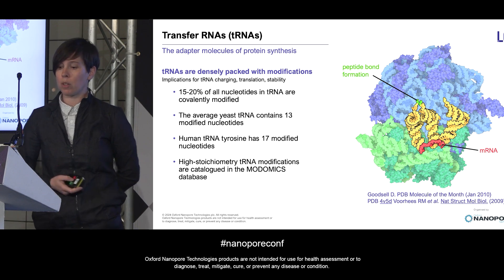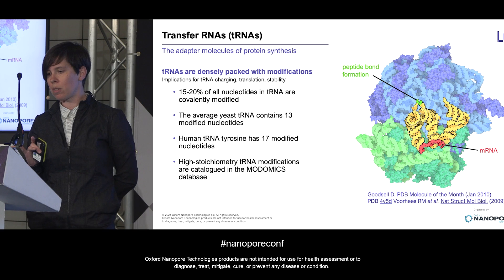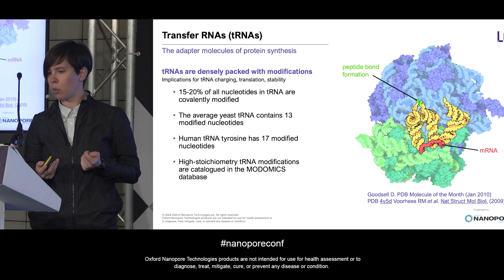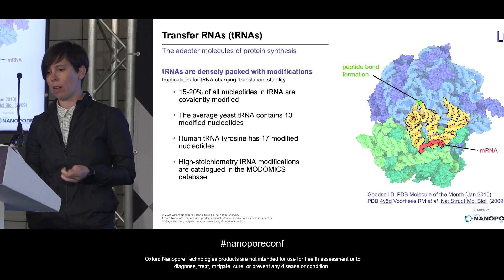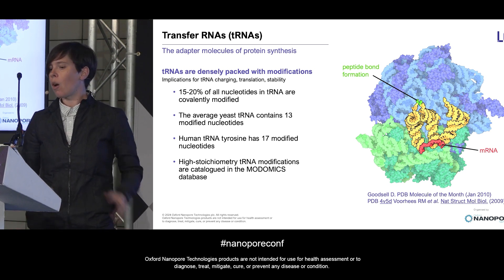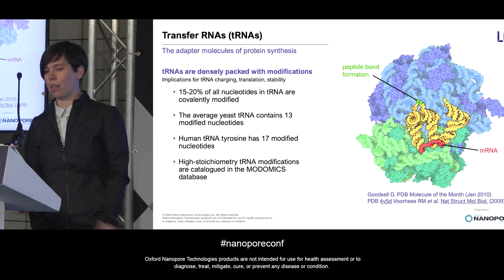Several groups, including our own, have nanopore-sequenced tRNAs, albeit mostly in medium throughput experiments due to library yield issues, because these are fairly challenging molecules to work with. So when we got our hands on the new direct RNA sequencing chemistry late last year, we wanted to know two things: first, how does the new chemistry perform for tRNA sequencing, and second, what about the modifications we know occur on tRNA — what do they look like in these data?